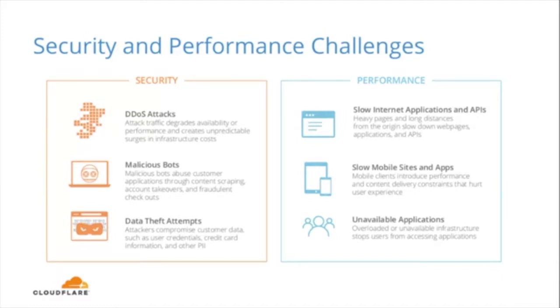From a performance perspective, the first challenge customers have seen is slow loading internet applications and APIs, typically due to heavy content or long distances due to hosting servers. The second is slow mobile websites and applications. Slow loading mobile sites introduce performance and content delivery constraints, and they hurt the overall user experience, especially as mobile is increasingly becoming the standard for accessing these applications and APIs. The final issue is unavailable applications — overloaded or unavailable infrastructure that prevents users from accessing content.